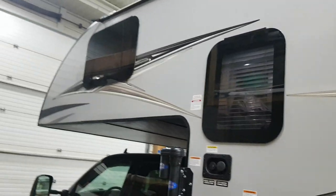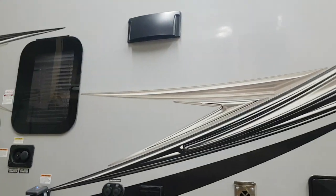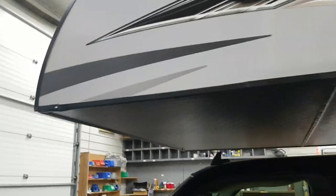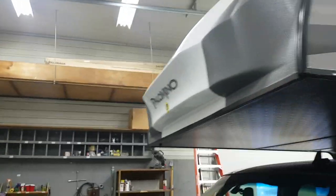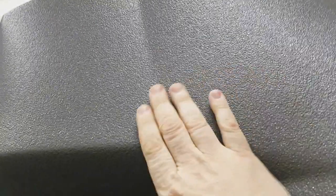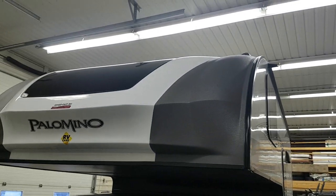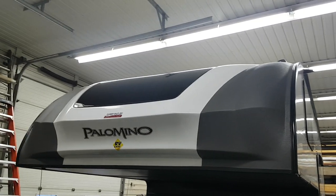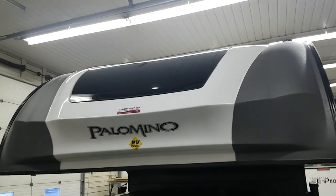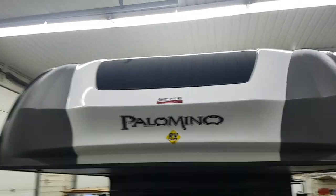They've got frameless windows with a nice dark tint to them — a nice sharp look. They've also added a new front cap with a windshield. The front fiberglass cap is coated in Line-X on the corners — the same stuff used for a spray-in bed liner — to prevent any stone chips. And you can see it's got the automotive windshield with a nice dark tint to it. It's got a really sharp look.